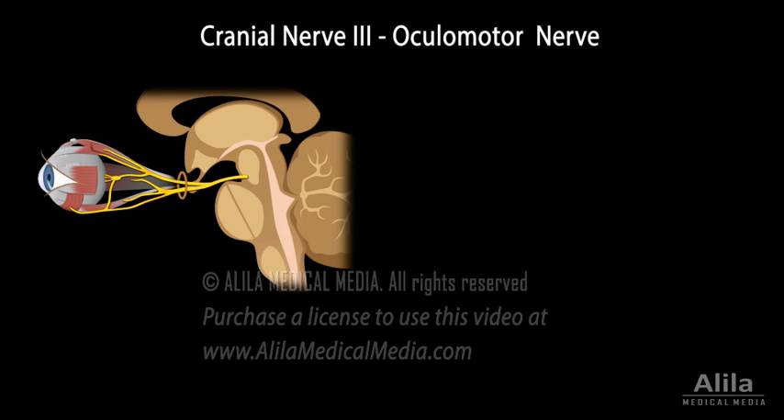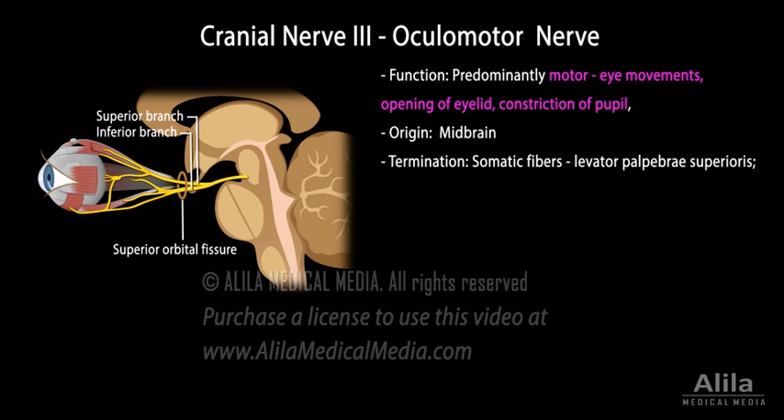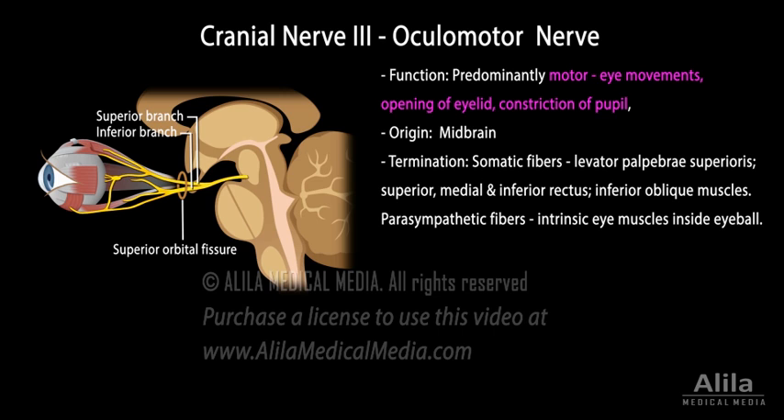Cranial nerve 3, or oculomotor nerve, is predominantly motor. It controls most of the eye movements as well as opening of the eyelid and constriction of the pupil. It originates in the midbrain and contains both somatic and parasympathetic fibers. Somatic fibers innervate several extraocular extrinsic eye muscles, while parasympathetic fibers terminate inside the eyeball and supply intrinsic eye muscles responsible for movement of the lens and pupil. Cranial nerve 3 is classified as predominantly motor because it also contains a small number of sensory fibers that provide the brain with feedback information about eye movements and location, known as proprioception.